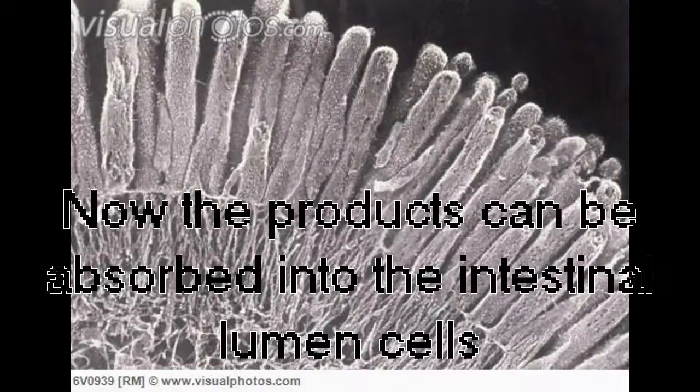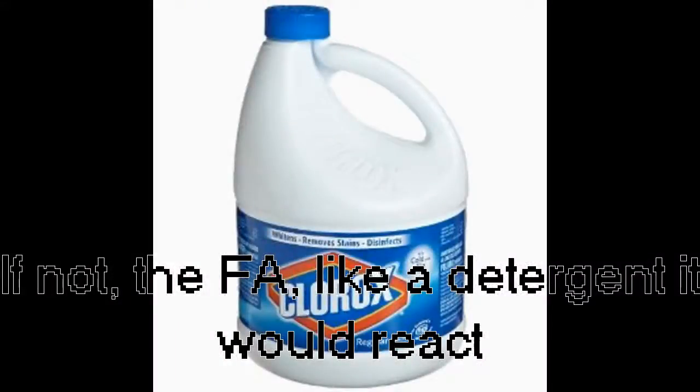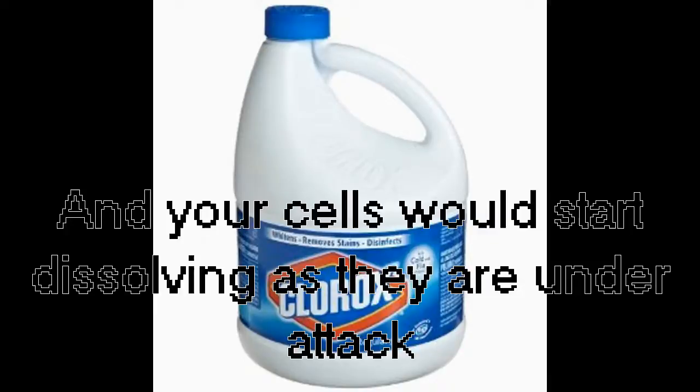Now the products are absorbed into the intestinal lumen cells, but they can't enter the bloodstream without being packaged. If not, the fatty acids, like a detergent, would react and your cells would start dissolving like they're under attack.